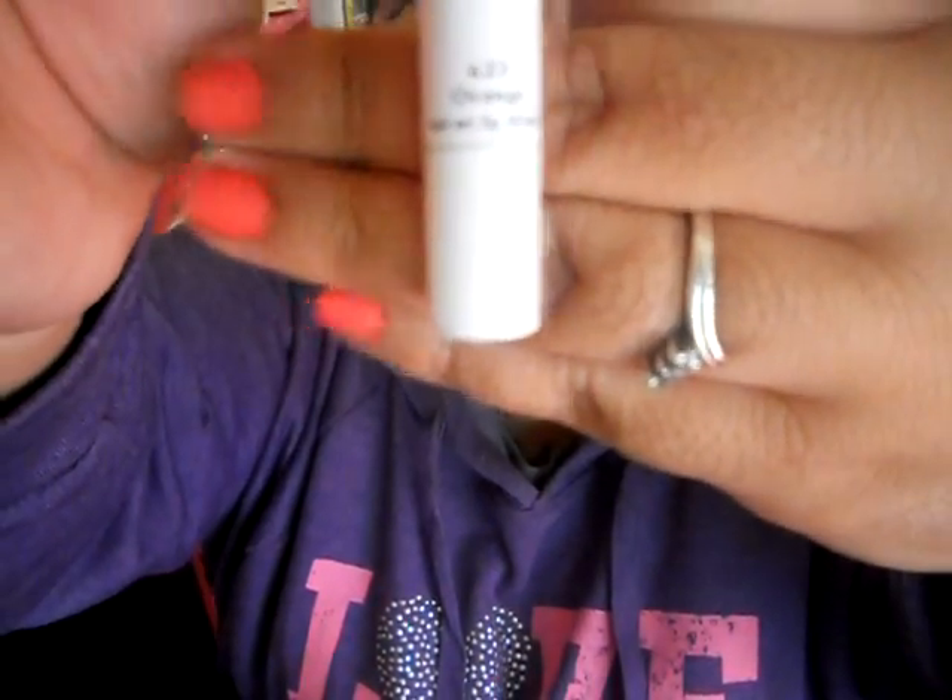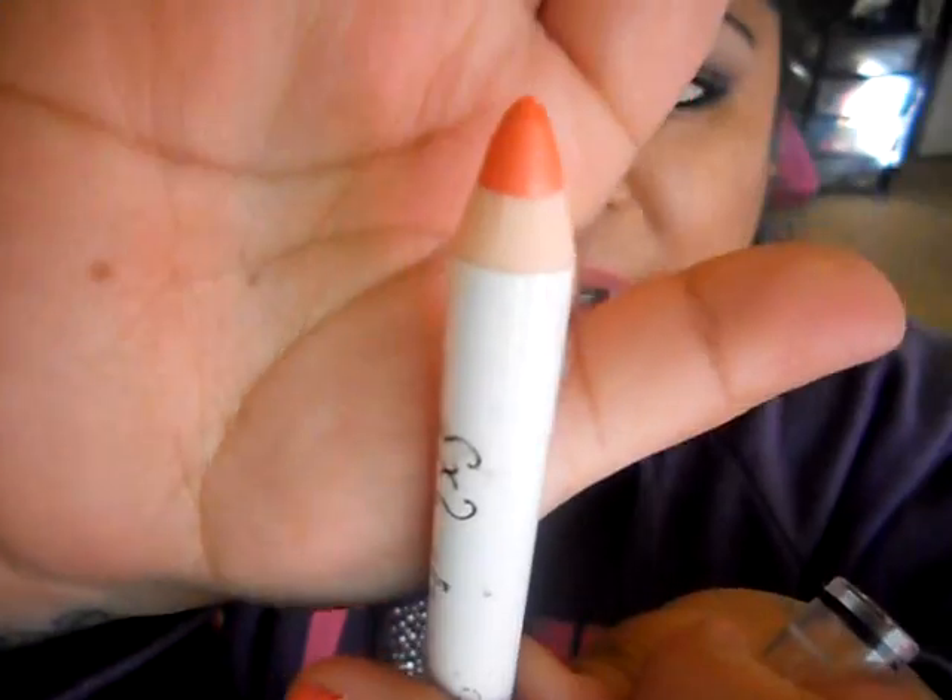The next one I have is in orange. I've used this a couple of times — it's in 623 Orange, and it's just a basic orange. Really nice. Goes really well, like I said, in any kind of fall eye look.